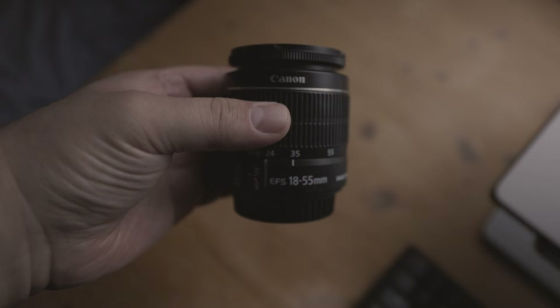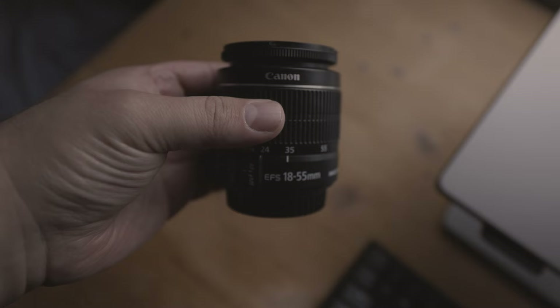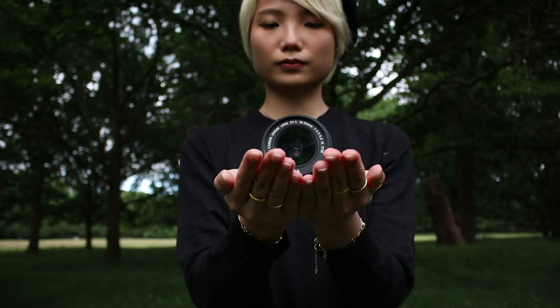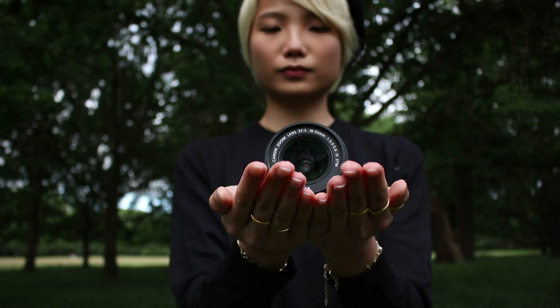If you want optical stabilization, opt for a lens such as the Canon EFS 18-55mm kit lens — look for the version with IS in the name. This lens has in-lens stabilization, which is superior to in-camera digital stabilization in every way.